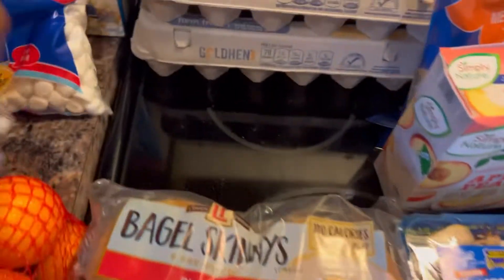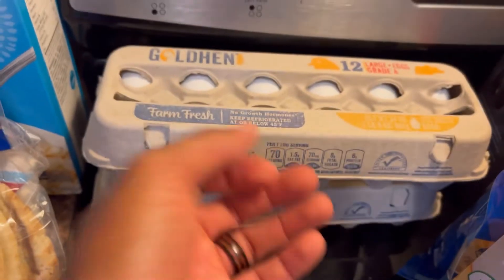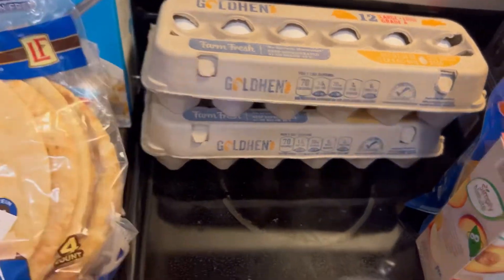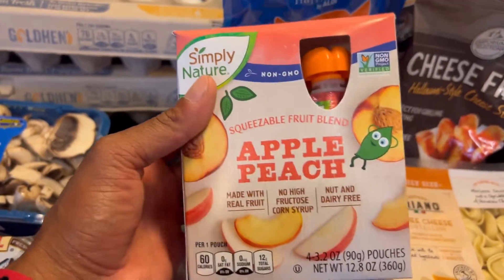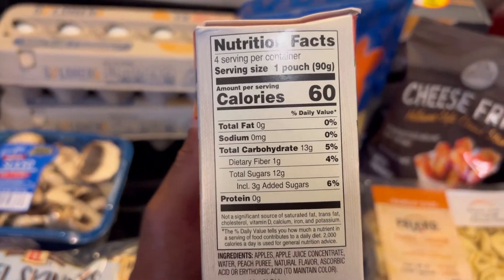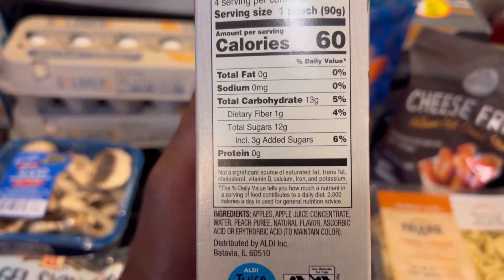We got the eggs — we go through these like nobody's business, probably gone within the next couple of days, so we got two dozen. JJ loves her little applesauce squeezables. We got apple peach — I don't think she's had this flavor yet, so super excited for her to try it. No fat, 13 carbs, only 3 grams of added sugar.